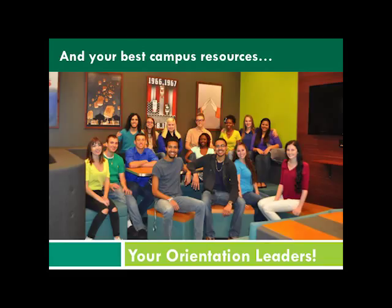And of course, your best resource on campus is us — your orientation leaders. Thanks, you guys. Have a nice day.